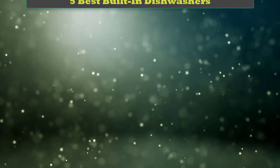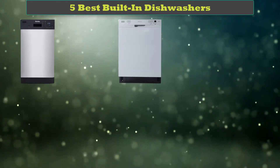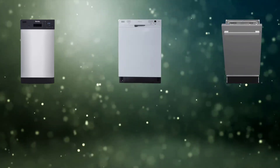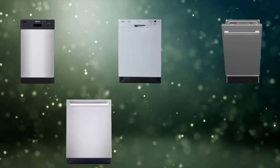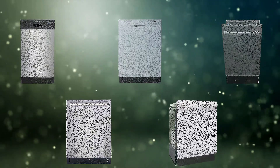Hi friends, welcome to my best built-in dishwashers review. Are you looking for the best built-in dishwashers? We analyzed consumer reviews to find the top rated best built-in dishwashers. We are going to review the top 5 best built-in dishwashers on the market.